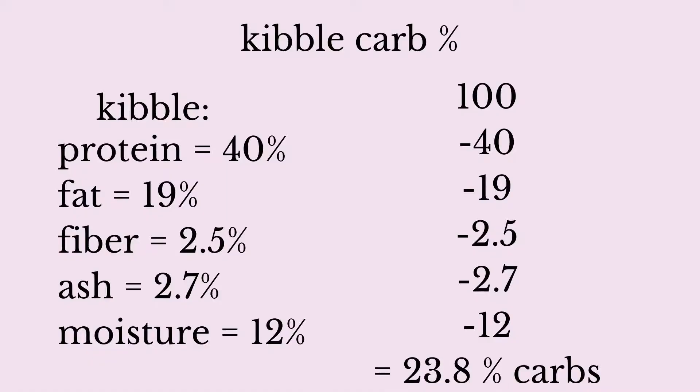To find carbohydrates, subtract all the other values from 100. Some people include fiber and others don't — just to be conservative, let's include it. Based on these numbers, the kibble example has approximately 23.8% carbs, including moisture. It's crazy that carbs aren't required on the guaranteed analysis — 23.8% is a high amount considering carbs aren't essential to the cat's diet.